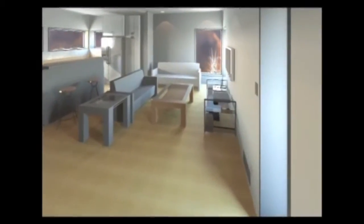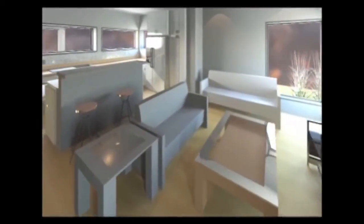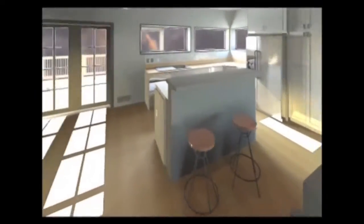An integrated mechanical system then provides a highly efficient method of conditioning the space, making Echo's energy performance 150 percent higher than today's standards.